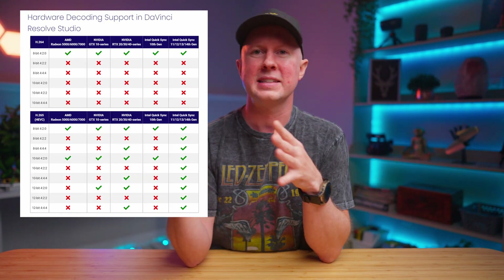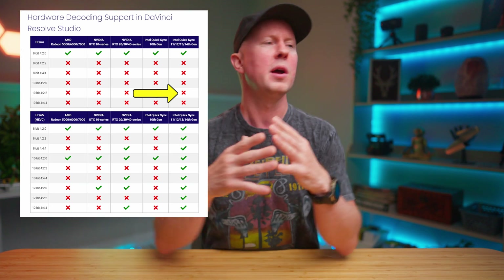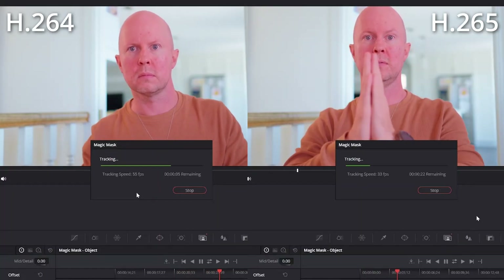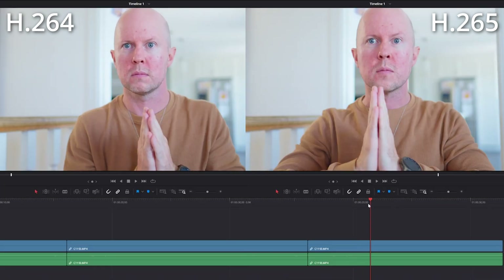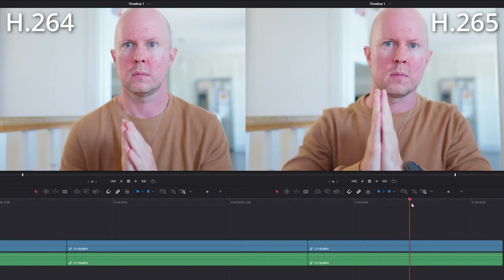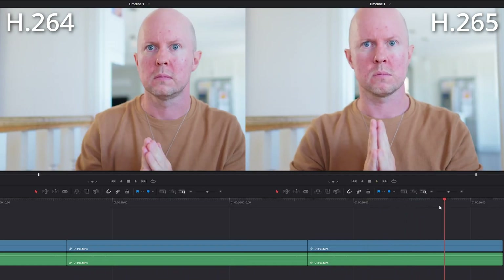I decided to go back to my bread and butter: shooting in 4K30 at XAVC-S, or H.264. Sure, it's not supported according to the chart, but I figured I may as well test it out. Well guess what — it blows the doors off H.265 when it comes to smooth editing. Yeah, even though my new setup supposedly doesn't support hardware decoding for H.264, it is so much a better experience to work with straight out of camera than H.265. I had been shooting in H.265 exclusively because I thought it would be better. It's supported, and I do think it has the best quality, but you really can't tell the difference when making content for YouTube.